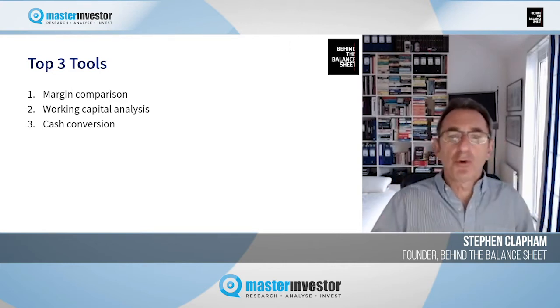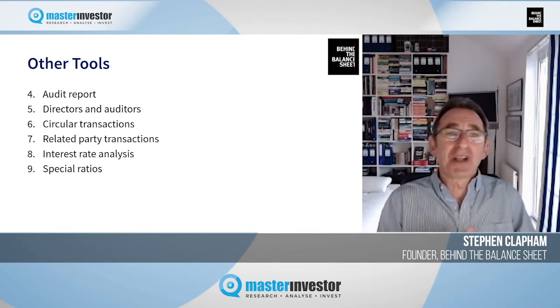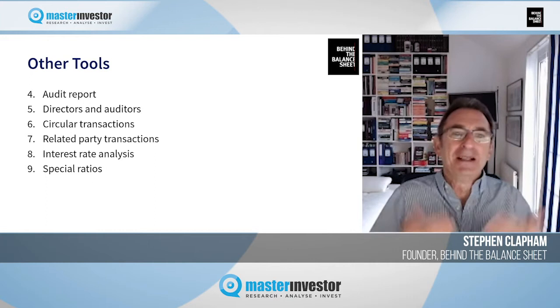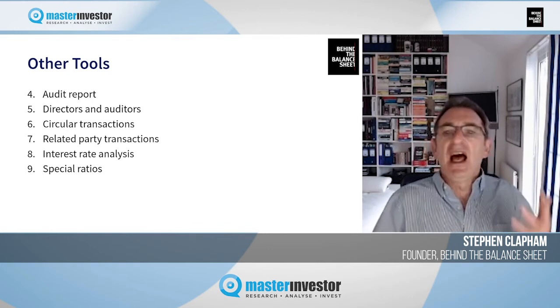I also have a number of other tools that I use, which we can perhaps talk about in a future presentation. These cover things like the audit report, the composition of the board, related party transactions, circular transactions, and so on.